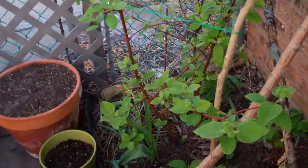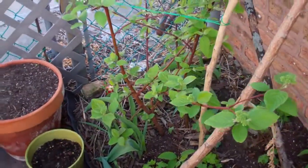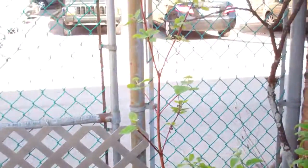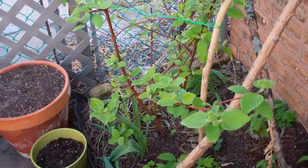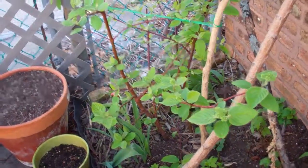This is my red twig dogwood that I grew from a stick. It was a stick in an arrangement that had roots, so I planted it and there it is. It has the most beautiful leaves in the fall — bright orange, red, scarlet, yellow. Beautiful.